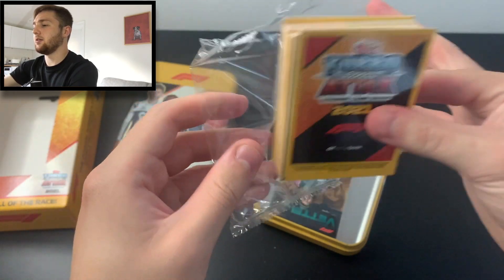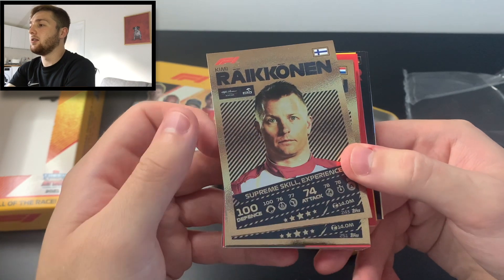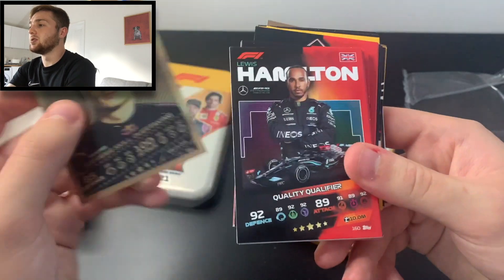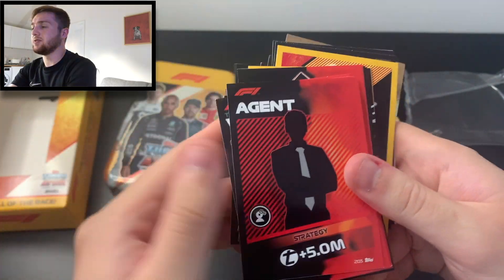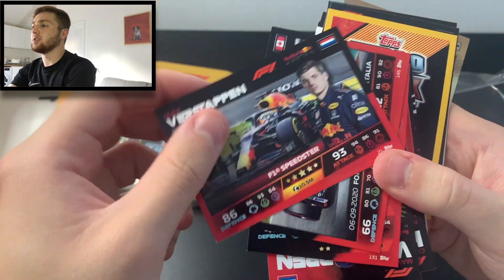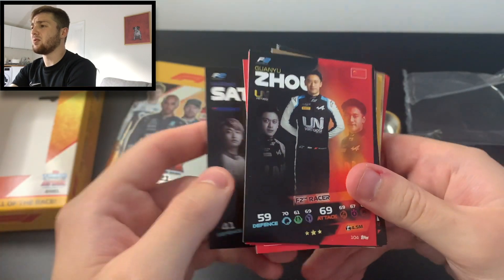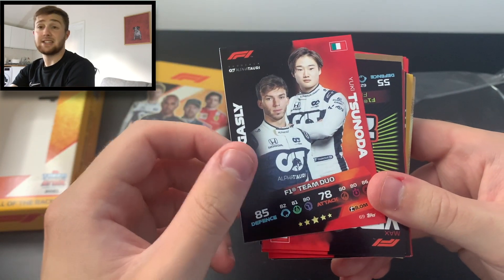We start with Kimi Räikkönen Supreme Skill — Experience — and Max Verstappen Supreme Skill for Overtaking, which is awesome. We've then got Lewis Hamilton Quality Qualifier, the Aftari puzzle middle piece, rookie Bottas from 2013, the Agent Strategy card, team principal Toto Wolff, Max Verstappen F1 Speedster, the live action card of Lance Stroll, Marin Sato F2 Racer, and Guanyu Zhou F2 Racer.